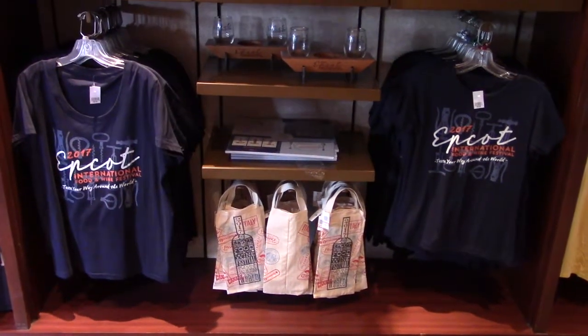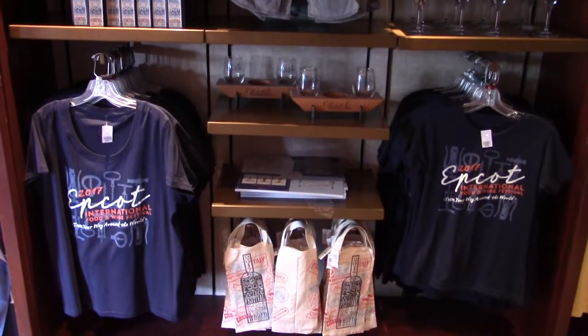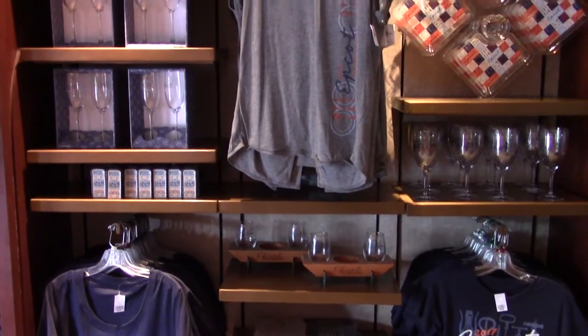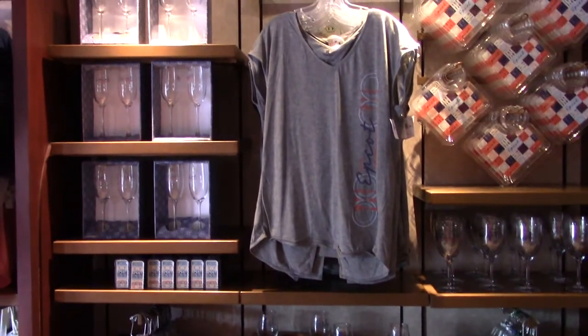At the time of this filming, Epcot's International Food and Wine Festival is in its last month, so they still have merchandise for that event.